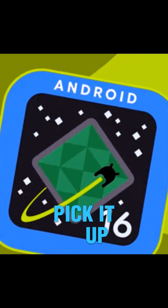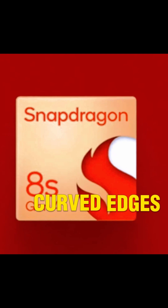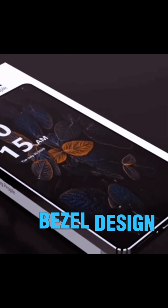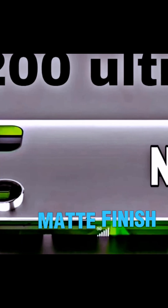Design and Build: the moment you pick it up, it screams premium. A sleek glass and aluminum frame, curved edges, and an ultra-slim bezel design — this phone feels like technology meets art. Available in stunning colors with a matte finish.